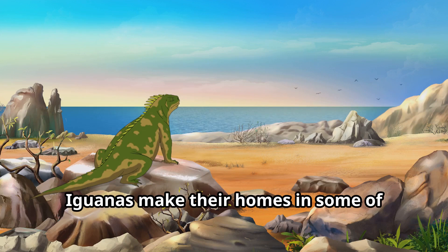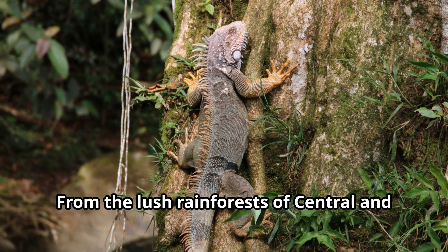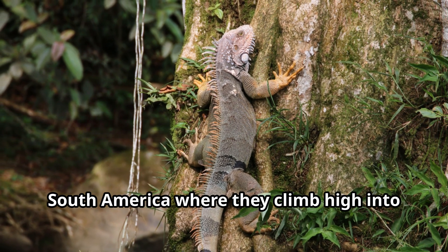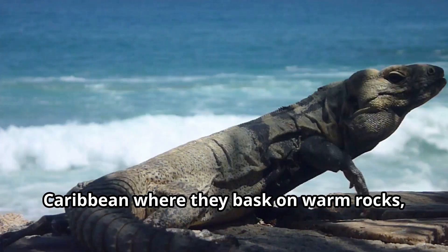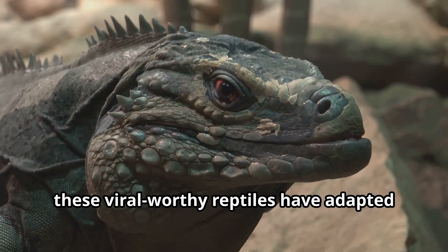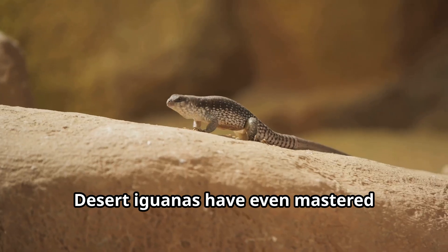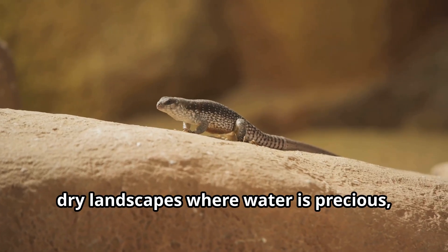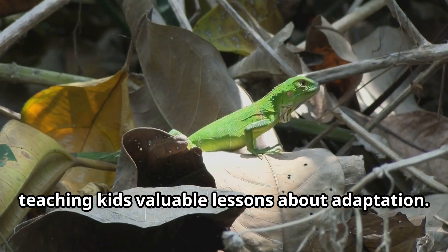Iguanas make their homes in some of Earth's most beautiful places — from the lush rainforests of Central and South America where they climb high into the canopy, to the sun-drenched beaches of the Caribbean where they bask on warm rocks. Desert iguanas have even mastered survival in harsh, dry landscapes where water is precious, teaching kids valuable lessons about adaptation.